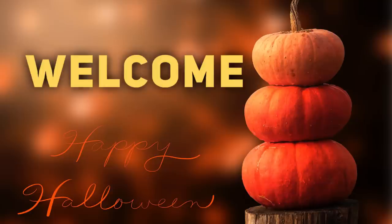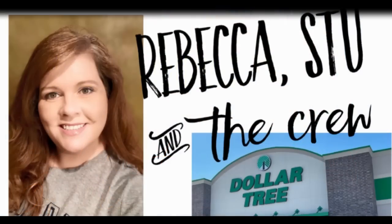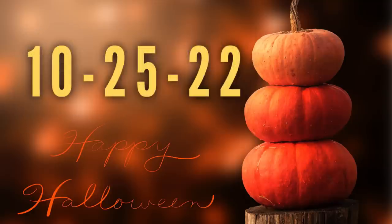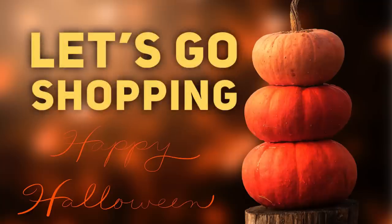Hi everyone, welcome to our channel Rebecca Stew and the crew. I'm Rebecca and today is Tuesday which means it's time for our first Dollar Tree video of the week to show what's new and popular restocked items for the week of October 25, 2022. So let's go shopping.